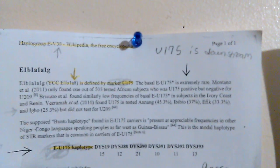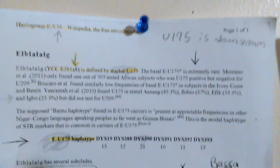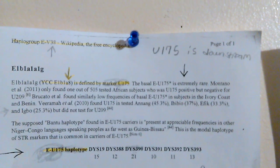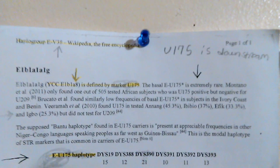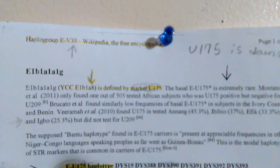Glory to the most high God. In this video I'm going to expose this haplotype — and this is my haplotype, E-U175. I'm going to show the world that this haplotype is a lot older than what the DNA community has told us. Once you get on Wikipedia and type in haplogroup E-V38 and scroll down until you see this haplotype, we're going to focus on these six markers right here.